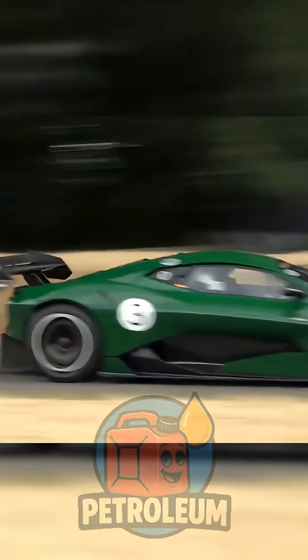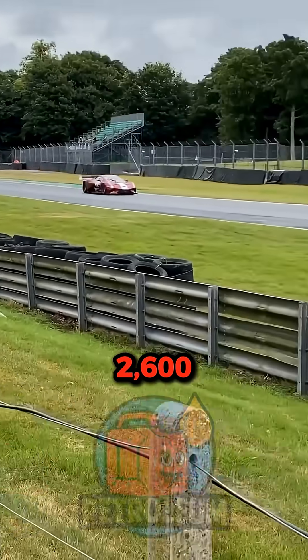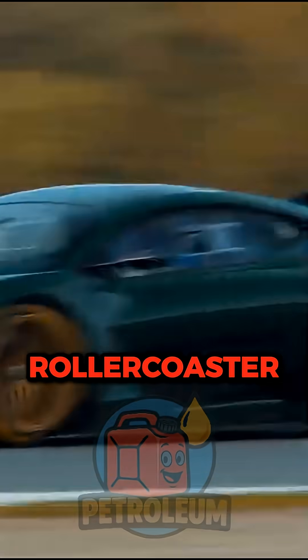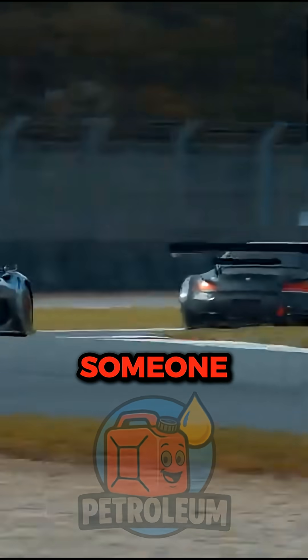Next, the Brabham BT62. Australia said hold my beer and built a track weapon with 2,600 pounds of downforce. Corners stop being corners and start being rollercoaster loops. It yeets you harder than a carnival ride operated by someone on their lunch break.